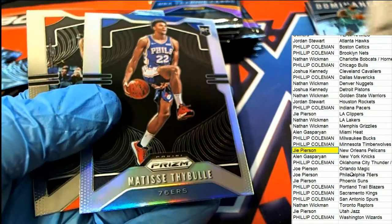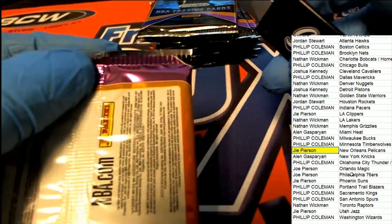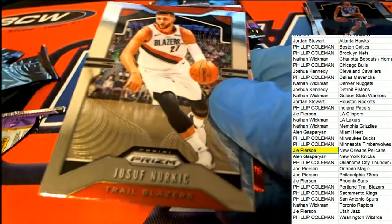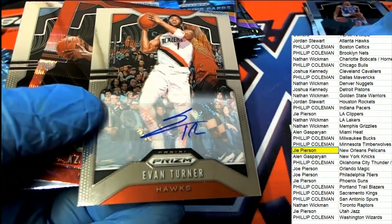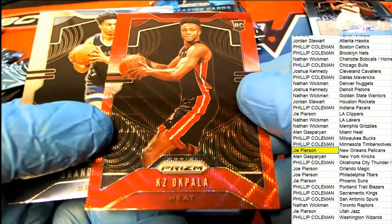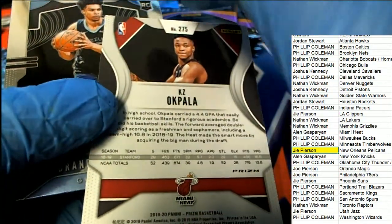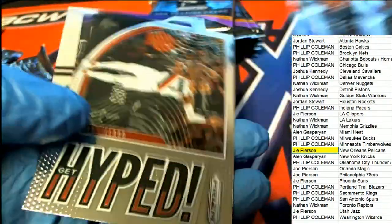Nice silver rookie for the 76ers owner. Here's an Evan Turner for the Atlanta Hawks owner. Jordan S — congratulations Jordan, nice auto for you sir! And there's a Heat rookie — red wave, rookie card. Nice red wave rookie.